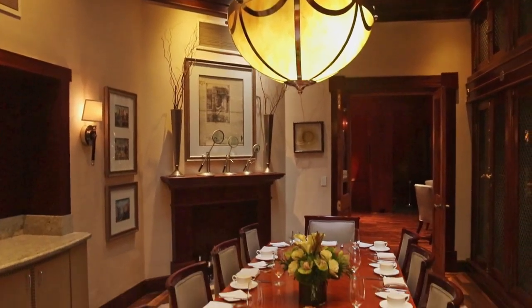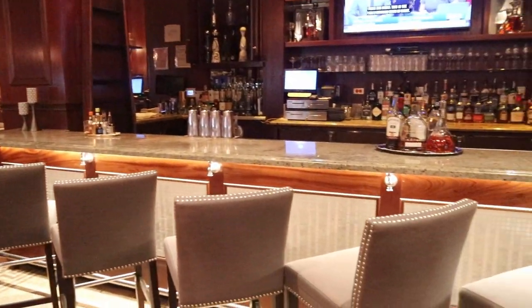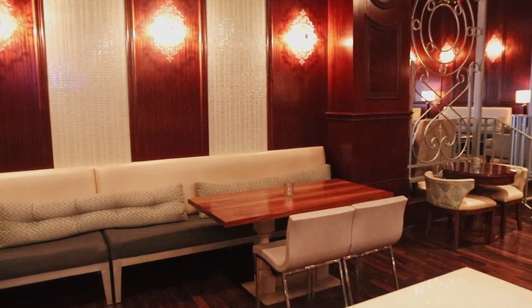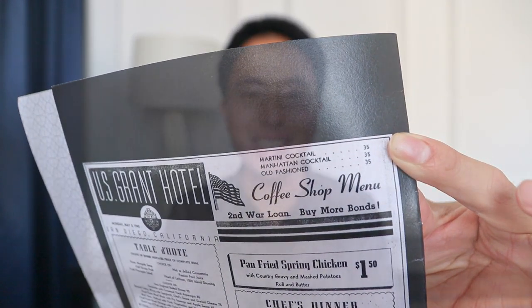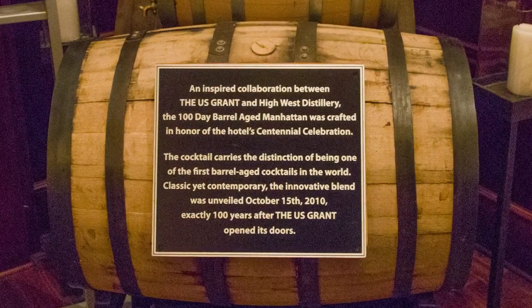The main restaurant in the hotel is Grant Grill, which also has a bar and lounge. Up until 1969, the restaurant was men-only until 3pm, but this all changed when six women staged a lunch sit-in. There's now a plaque outside of the restaurant which tells you about what happened. I found the hotel's menu from 1943, which shows that a Manhattan cocktail cost 35 cents. These days it'll cost $18, but it's aged for 100 days — the restaurant has a plaque explaining this was to commemorate the hotel's 100th anniversary.